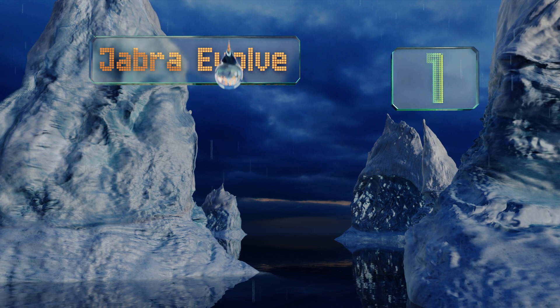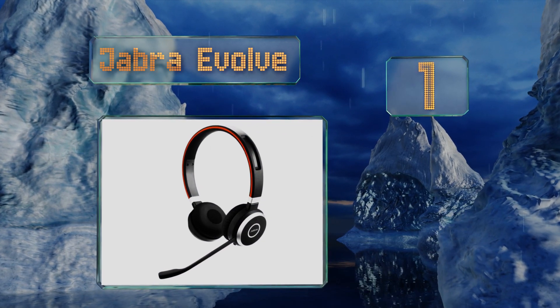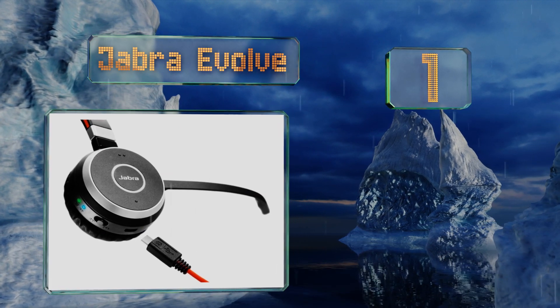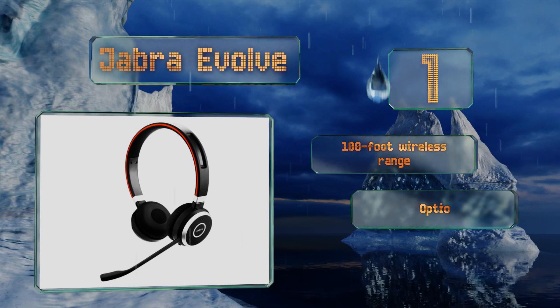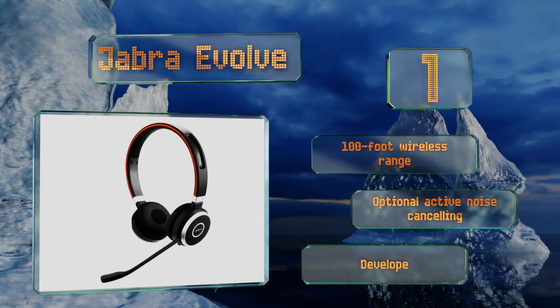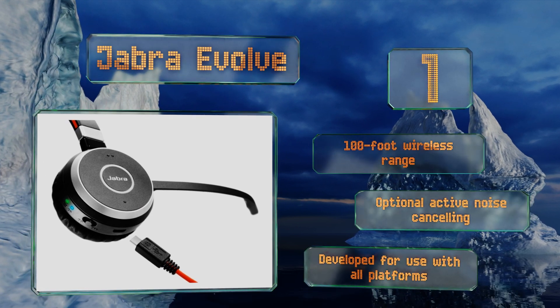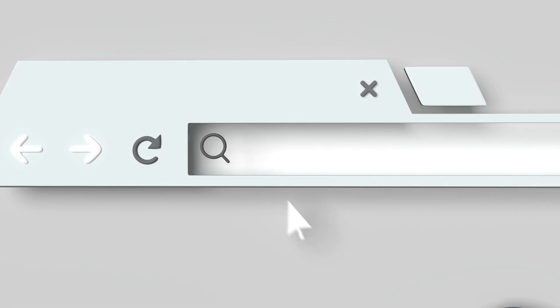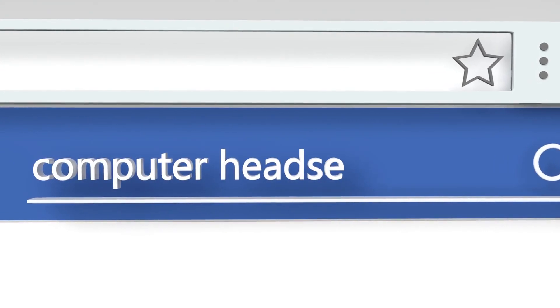And coming in at number one on our list, the Jabra Evolve comes in four models ranging from the budget-friendly to the high-end. The wired versions communicate over USB and have an inline control puck, and the Bluetooth options can connect to two devices simultaneously. It offers a 100-foot wireless range and optional active noise cancelling. It's developed for use with all platforms. Visit wiki.easyvid.com for our newest choices — search for computer headsets or simply click beneath this video.